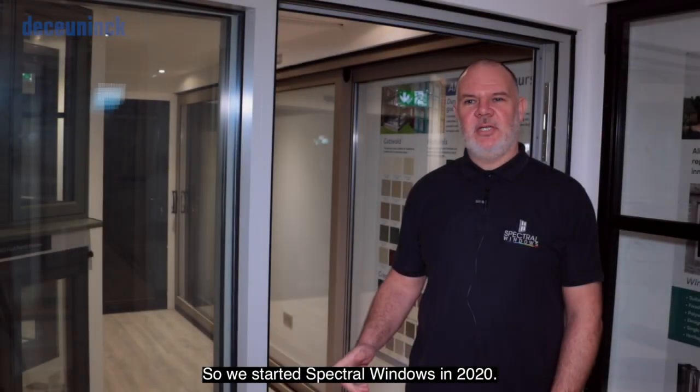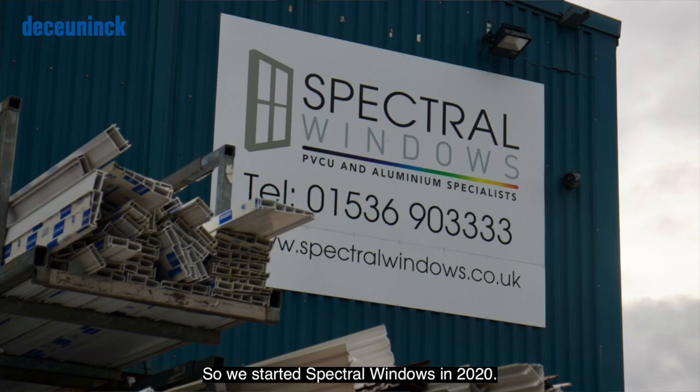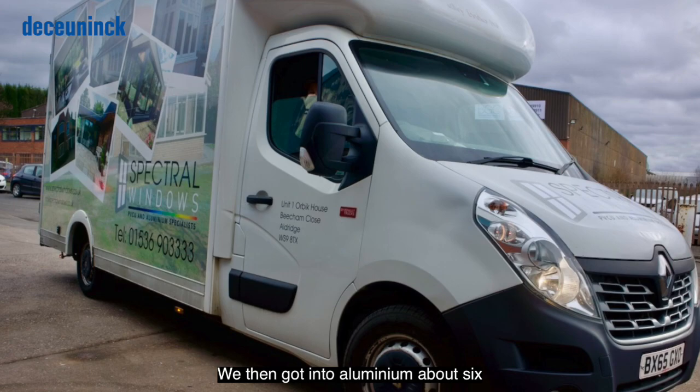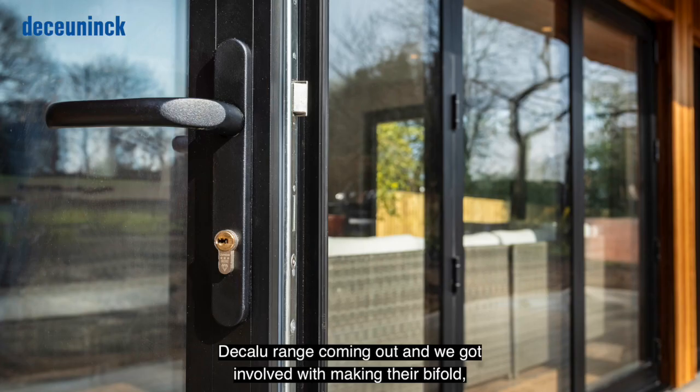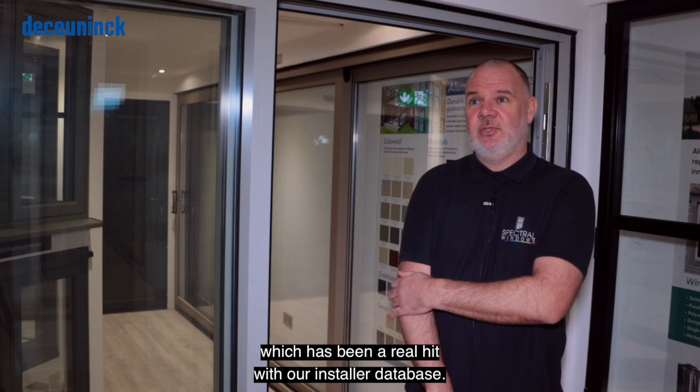We started Spectral Windows in 2020, then got into aluminium about six months down the track. De Kurnik had their new Dekeloo range coming out and we got involved with making their bi-fold, which has been a real hit with our installer database.